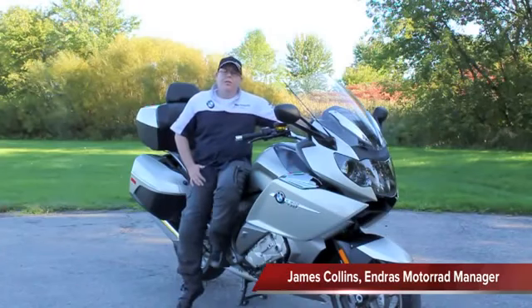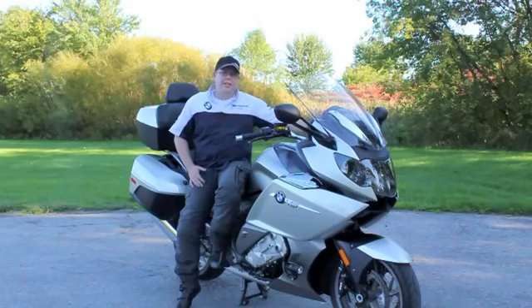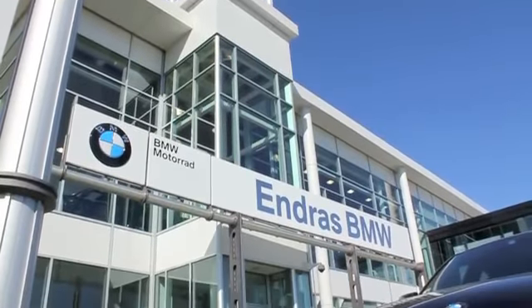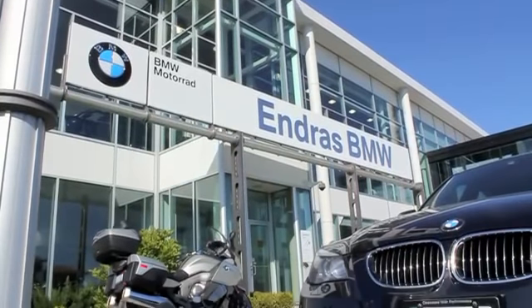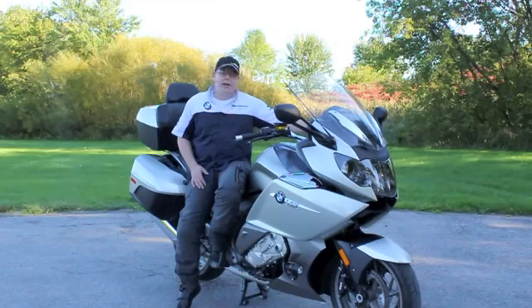Hi, this is James Collins, manager of Endris Motorrad. We're here today looking at the 2011 K1600 GTL. I thought we'd put together a little video to show our customers some features and functions on this bike. It's a lovely day here in Toronto, mid-20s. We're going to do some riding down here by Lake Ontario, and hopefully you guys enjoy the video.